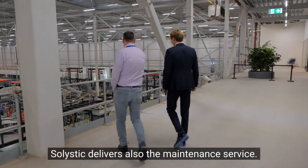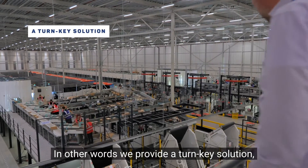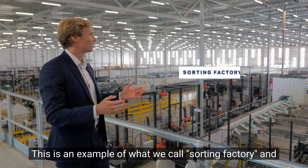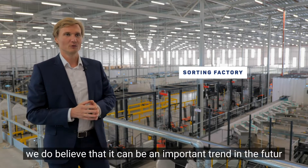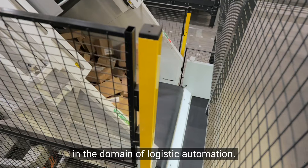Solistic delivers also the maintenance service. In other words, we provide turnkey solutions, highly innovative and efficient. This is an example of what we call a sorting factory, and we do believe that it can be an important trend in the future in the domain of logistic automation.